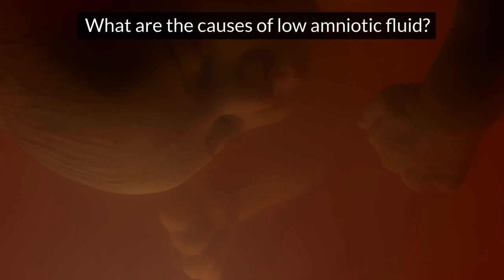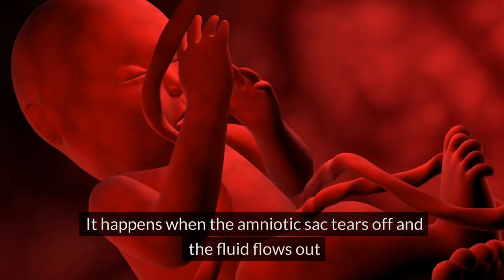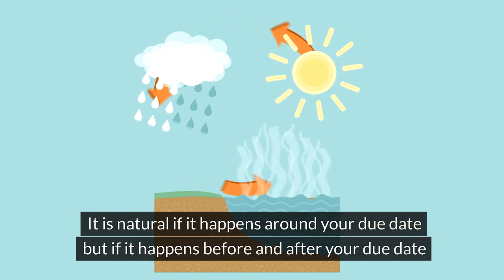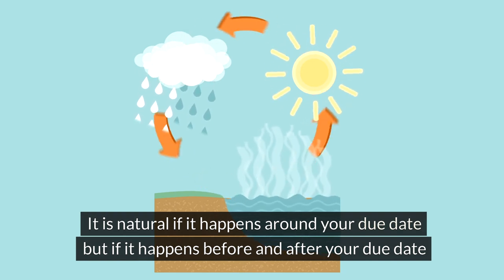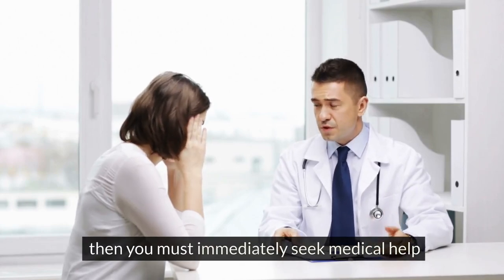What are the causes of low amniotic fluid? Low amniotic fluid during pregnancy is caused by water breaking. It happens when the amniotic sac tears off and the fluid flows out. It is natural if it happens around your due date, but if it happens before or after your due date, then you must immediately seek medical help.